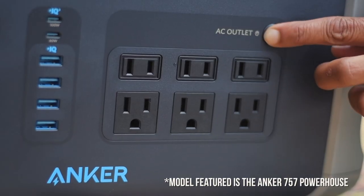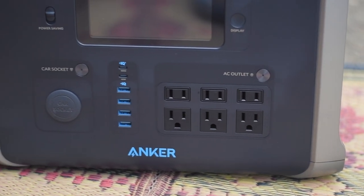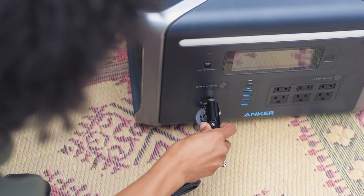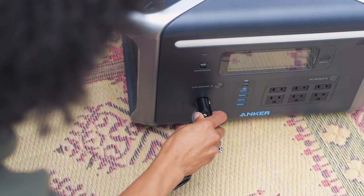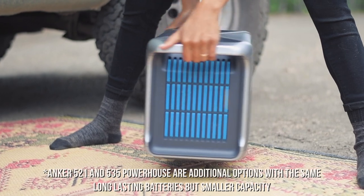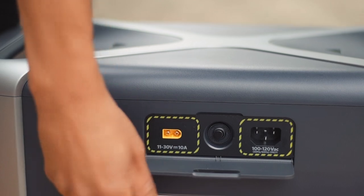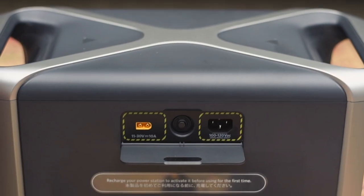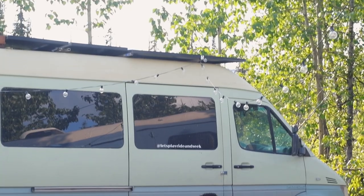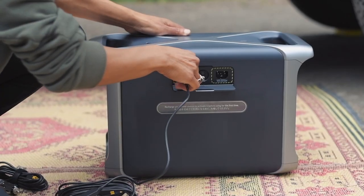The Anker Portable Power Station has six wall outlets, one USB-C plug, four USB plugs, and one car outlet for a total of 1,500 watts of power. It has a lithium-ion phosphate battery with six times longer lifespan and automotive-grade aluminum for extreme durability. It can charge up to 80% in just one hour. Its AC recharging takes only 1.2 hours. If you have a solar panel, it takes only four and a half hours to charge to full capacity. And if you're going on a long drive, you can charge it up with the car.